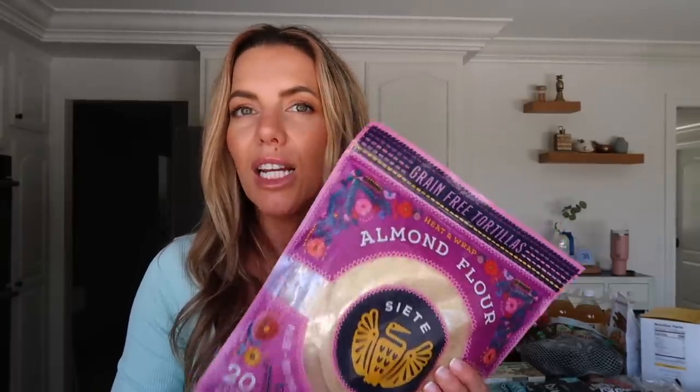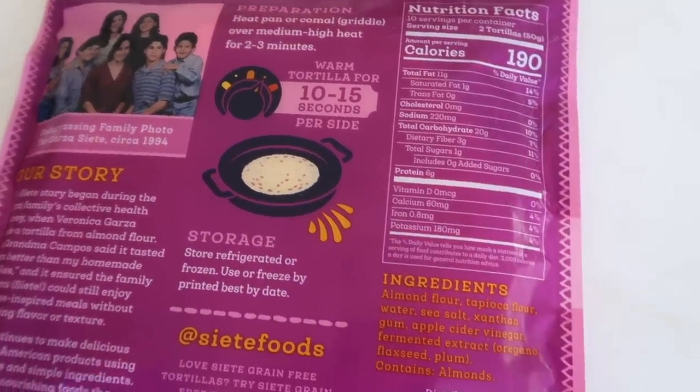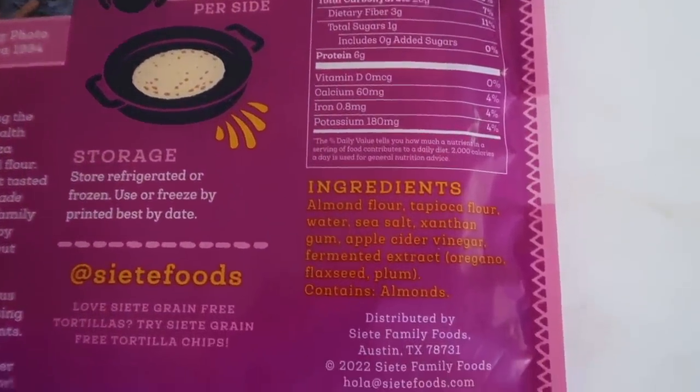Siete tortillas are really the only tortillas I eat regularly. I do love a corn tortilla now and then, but these are grain-free and have a really good amount of protein — six grams per two tortillas. It just adds to my meals. I'll throw tuna in them, use them for tacos, taco bowls, anything at night. They're super clean, healthy, grain-free, and simple.